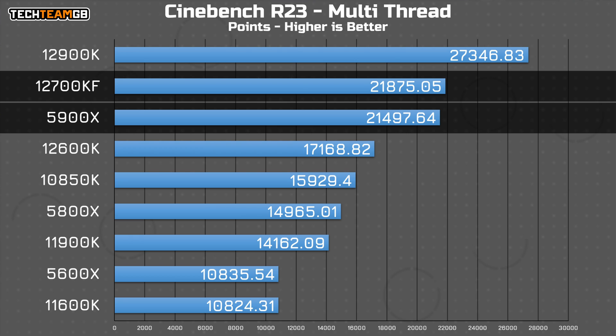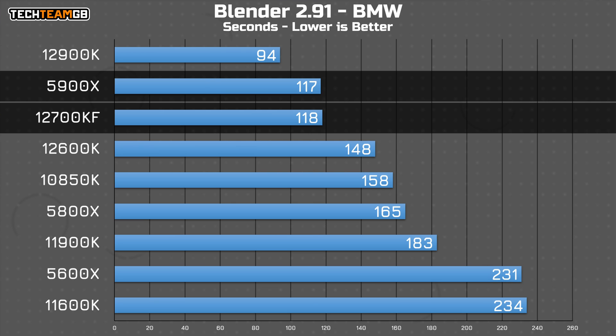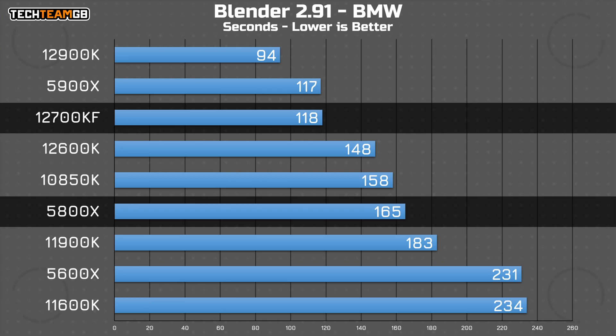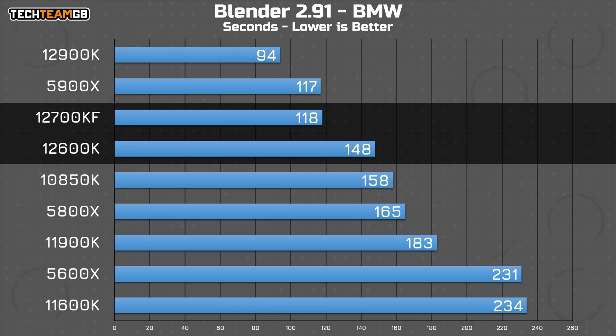It's within spitting distance, but it's still a victory nonetheless. In a slightly longer workload, like the BMW scene rendering in Blender, the 5900X manages to scrape the lead by just an absolute hair at a single second. If that isn't trading blows, I don't know what is. Interestingly, the 8-core 5800X had a much rougher time by comparison, even being beaten out by the 10-core 12600K with its 6 performance cores and 4 efficiency cores.